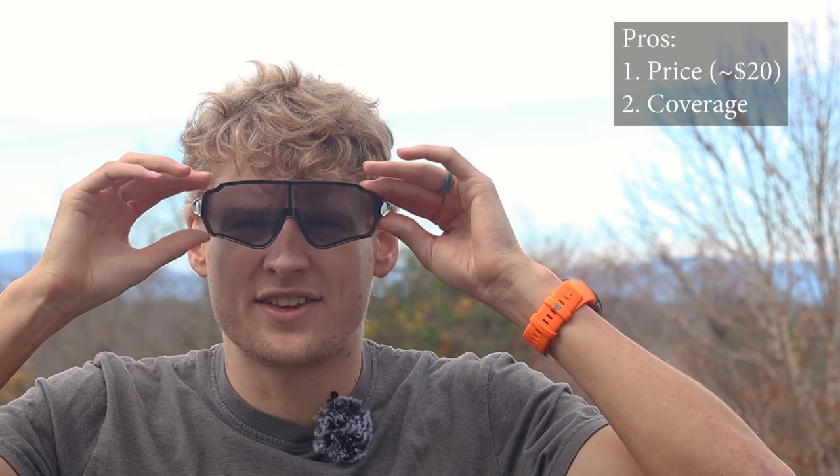Their coverage is fantastic — they cover a lot of the face. I've done a lot of rides with these already and I've never had an issue with wind getting in my eyes or them drying out, which is really good. That's kind of what you expect from sunglasses, so that is a definite pro.